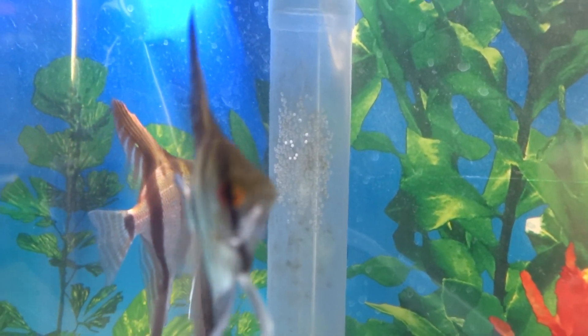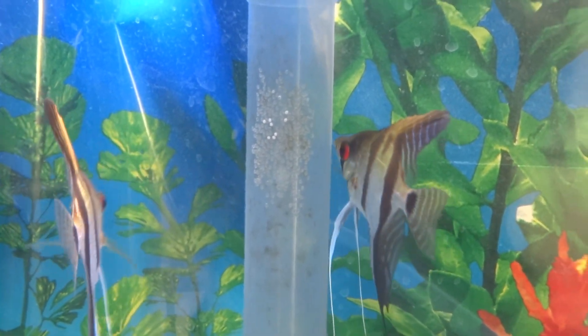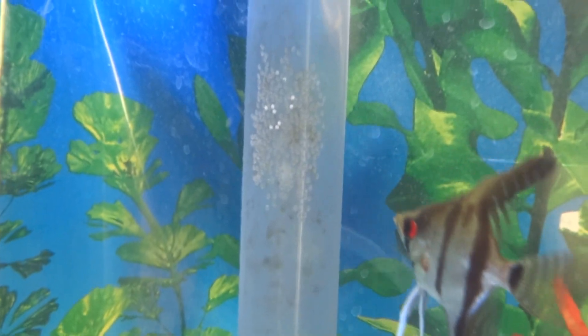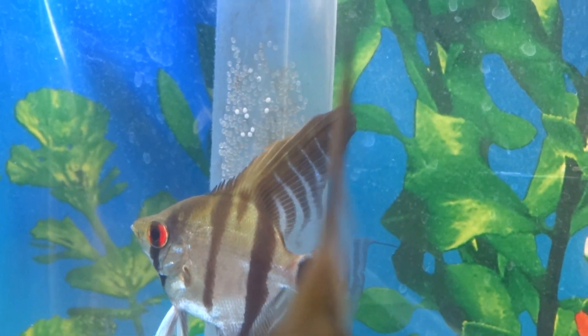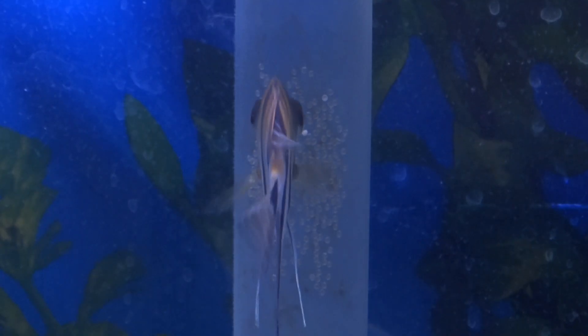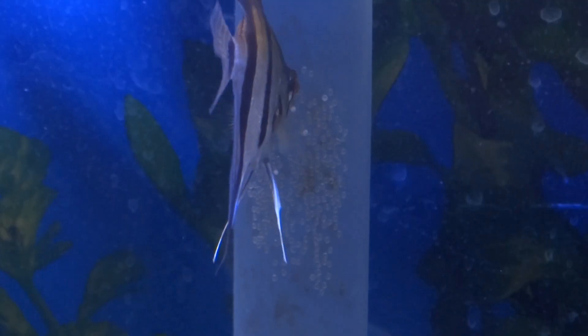Let's talk about the life cycle of an angelfish. This video is really directed towards people who don't know too much about angelfish. Angelfish are not livebearers — they are egg layers. They lay eggs, and in return the eggs will hatch and they will become fry, and then from fry they will grow and develop into angelfish.